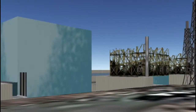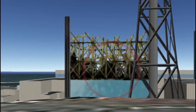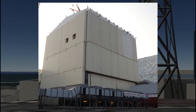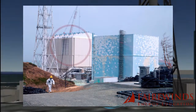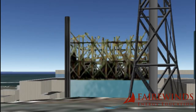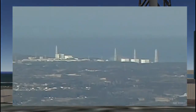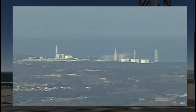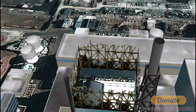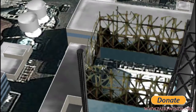Fukushima Daiichi Unit 1 doesn't look like this right now — it has a cocoon of Kevlar shrink wrap over it, a result of the explosion. It was the smallest unit, under 500 megawatts, and exploded first. Mystery number one is how much damage happened before the explosion. There are many indications that radiation was being released before the explosion and even before the tsunami, suggesting the earthquake itself caused some damage to Unit 1.